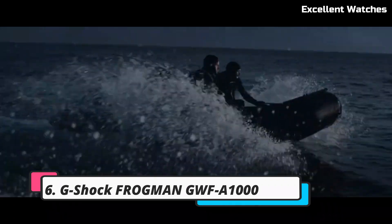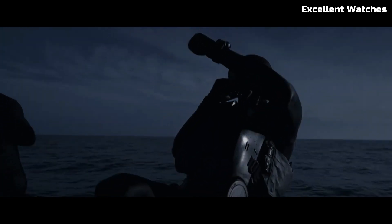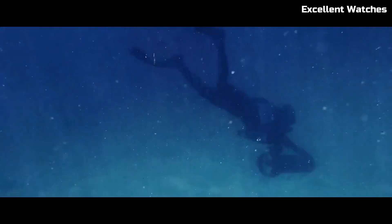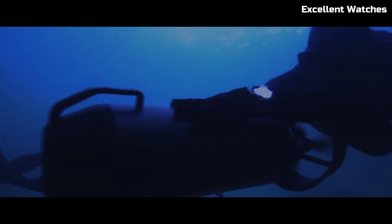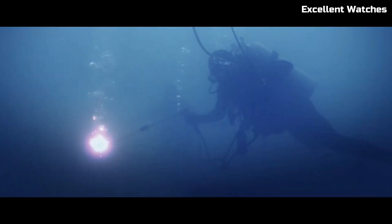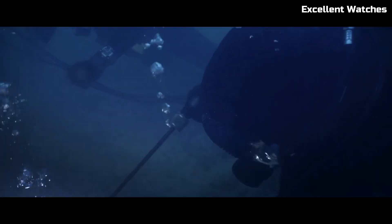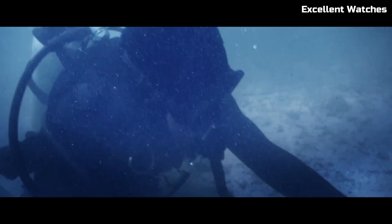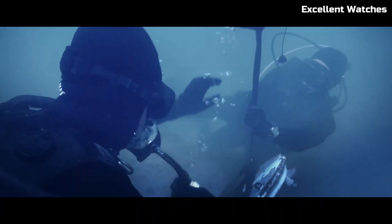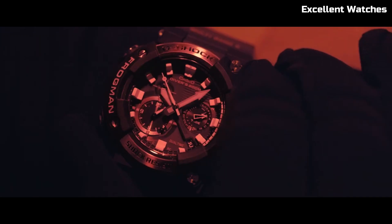Number 6: G-Shock Frogman GWFA1000. The G-Shock Frogman is the ultimate diving companion, combining rugged durability with advanced features. Its carbon monocoque case ensures outstanding water resistance up to 200 meters while maintaining a lightweight feel. Equipped with a quad-sensor that includes a depth meter, compass, thermometer, and step tracker, it's a reliable tool for underwater adventures. Solar-powered and connected via Bluetooth, it keeps you updated on tide graphs and dive logs through the G-Shock app. The Frogman's ISO 200M water resistance, tough solar technology, and smart functionality make it a must-have for professional divers and water sports enthusiasts.